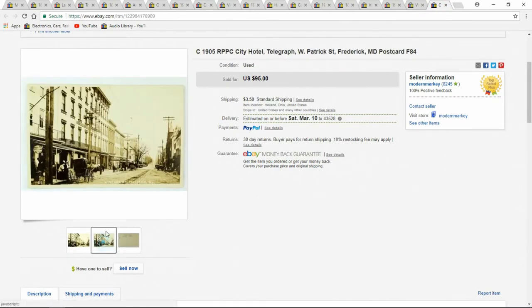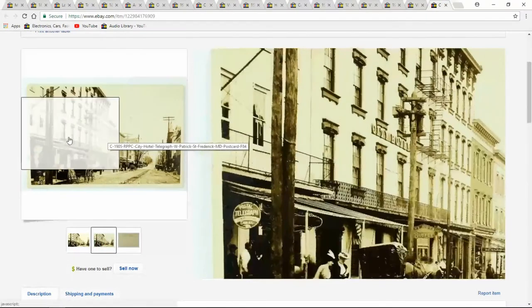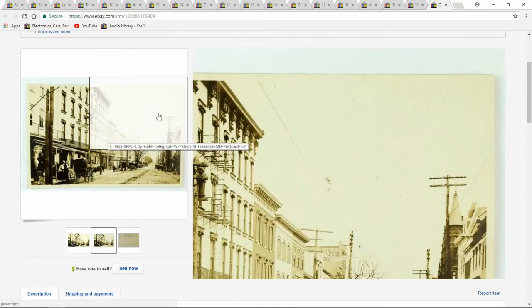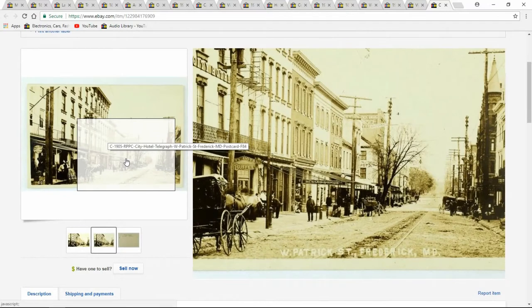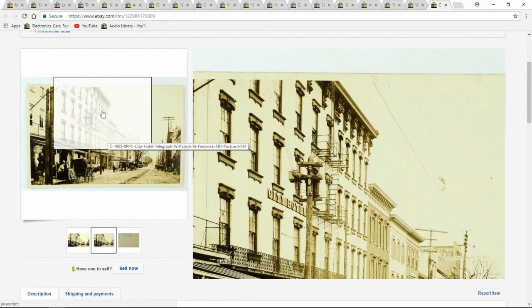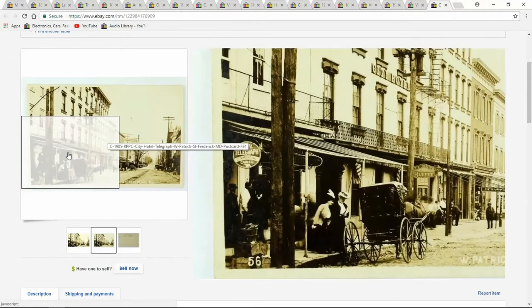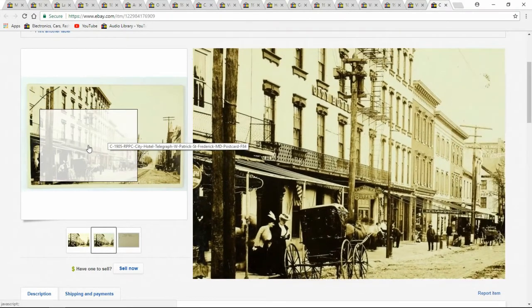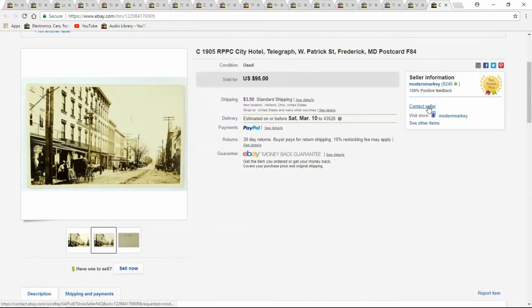Here's a nice postcard. This one I actually took $60. It's a real picture postcard, circa 1905, Frederick, Maryland. I've actually been there myself — a nice early scene. These are what sells: you can see telegraph, postal telegraph, cables, city hotel. A real nice one. I got $60 out of it.